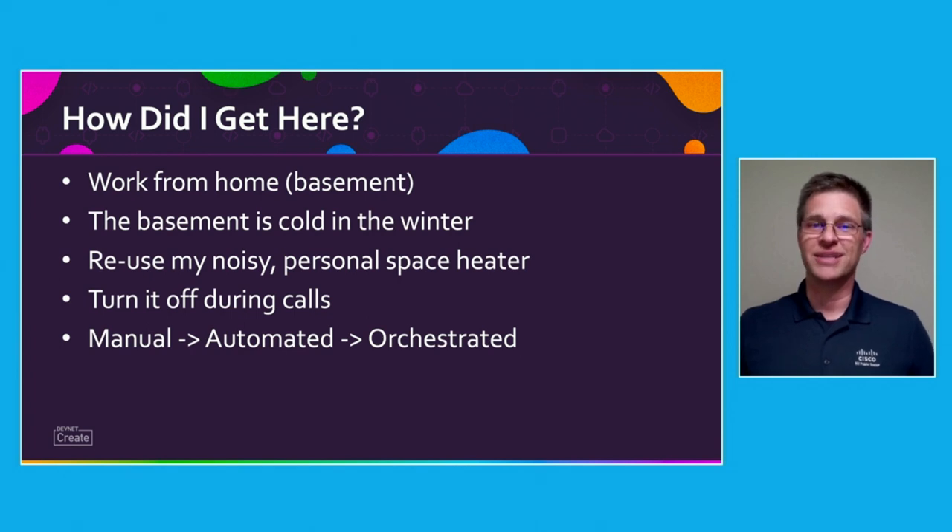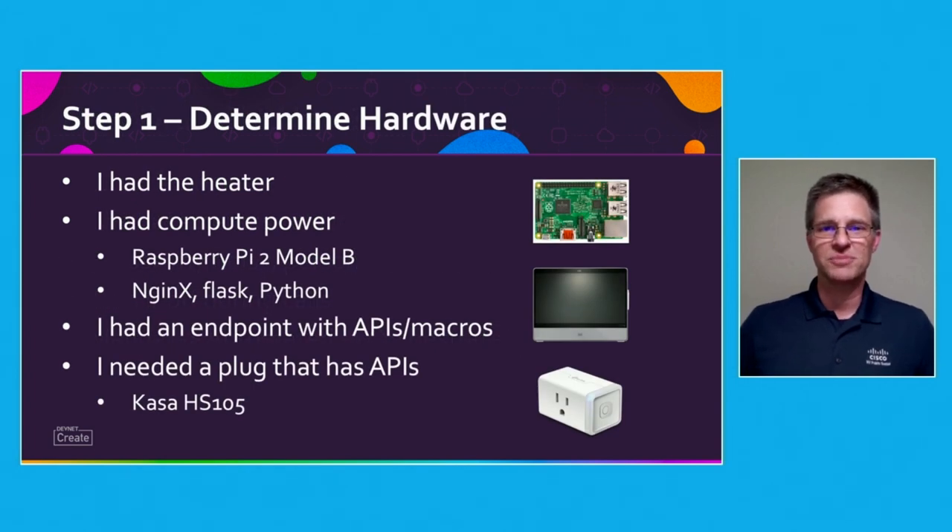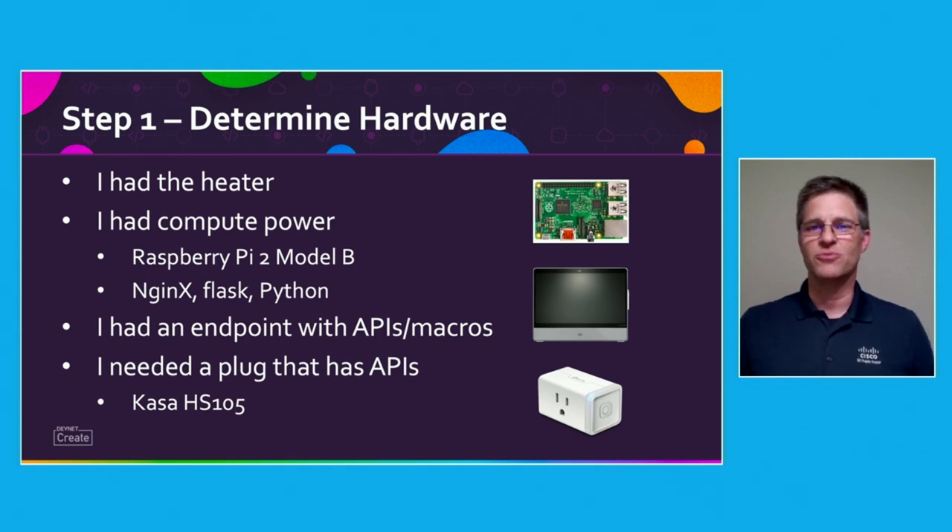So I automated that process, and then I orchestrated it. I think it's a great example of efficiency. The first thing I had to do was round up some hardware. I had the heater. I had a Raspberry Pi — I used that to run Nginx, Flask, and Python. I also had a WebEx endpoint. The only thing I needed was a plug that had network capabilities and an API. I selected the KASA HS105 and it has worked out great.